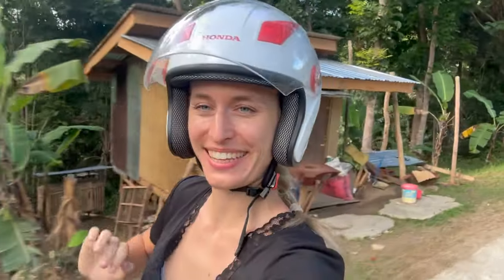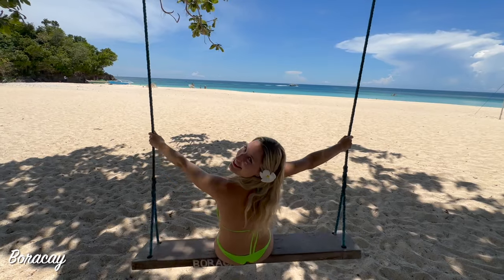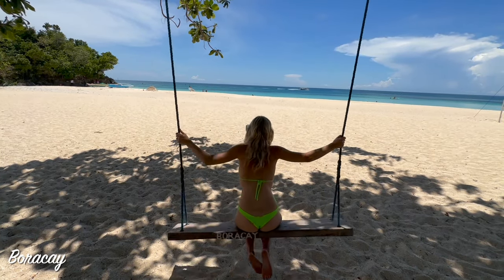These were the highlights of Bohol and now you have an idea of what Bohol is all about. Thanks for watching — do subscribe and I will see you next time in Boracay. Thank you.